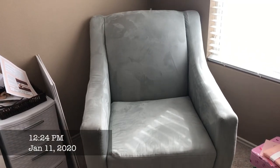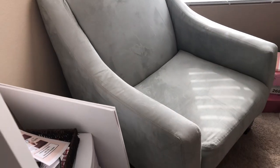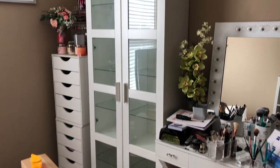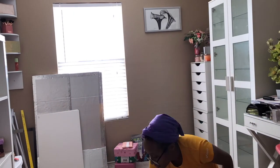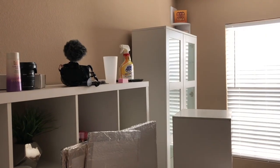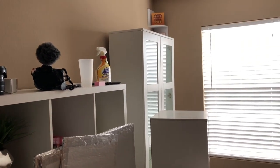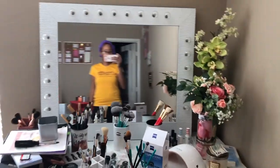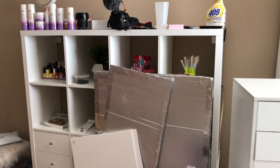Step one is getting rid of stuff I'm no longer going to use in the new setup. The first thing to go was my green sofa chair — I sold it on Five Miles. Now it's time to organize. I've unmounted the shelf off the wall and moved some stuff out of the way so I can play with the spacing. I've moved the cabinet over to the left and now have my vanity here, but I'm not sure I like it.